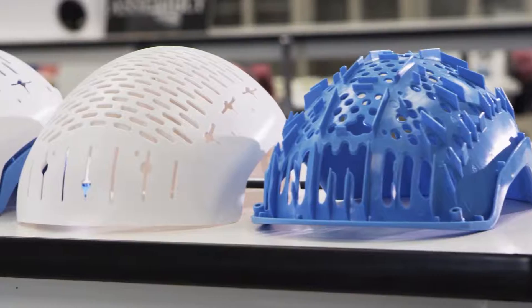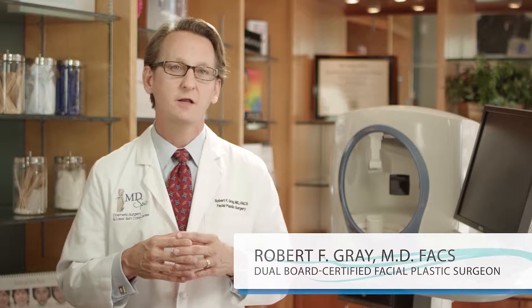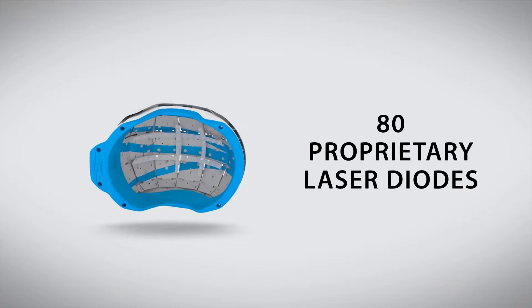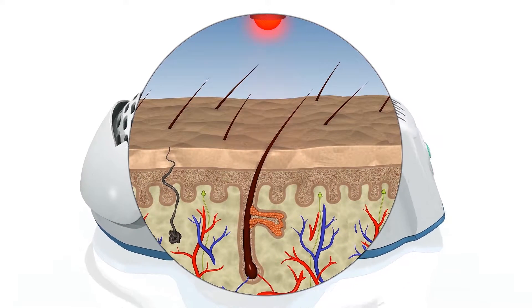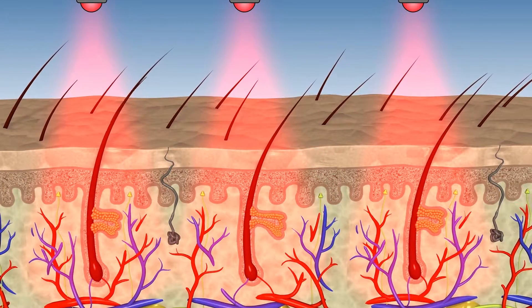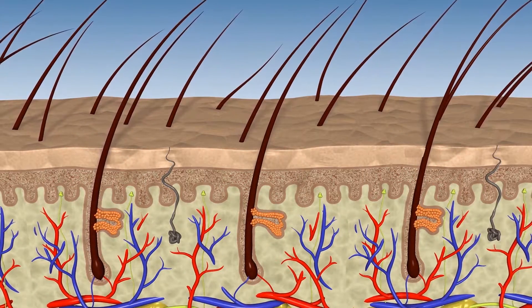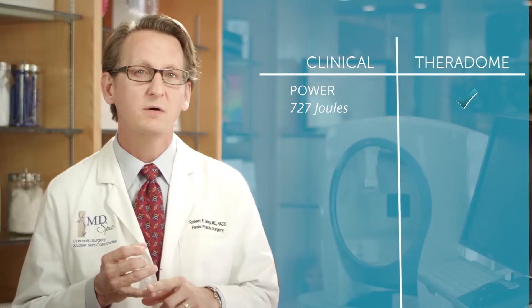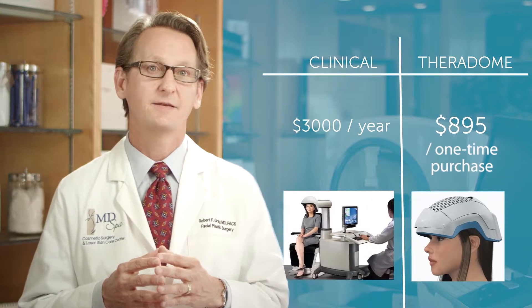Following my goal of bringing clinical strength technologies directly to people who need it, the Theradome LH80 is the result of our efforts to solve this problem. The Theradome LH80 uses a proprietary full scalp helmet design with 80 laser diodes to emit light energy at the optimal wavelength for hair growth. This light energy is absorbed by the hair follicles, stimulating cell metabolism and increasing blood flow, creating the optimal environment for hair to grow thicker and fuller. Theradome and in-office clinical grade devices are effectively identical in power, type of light, wavelength, and concentration. The only distinctions are price and home use.